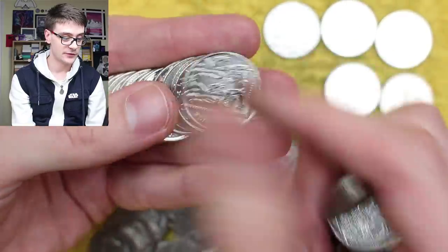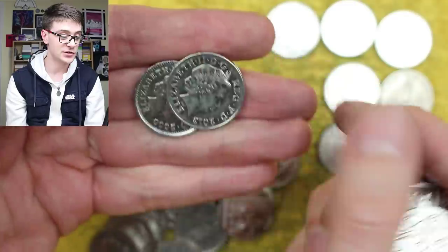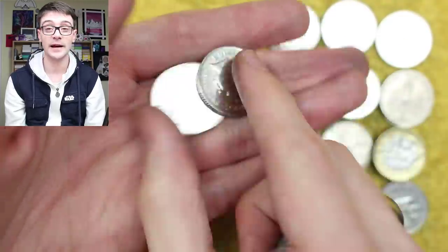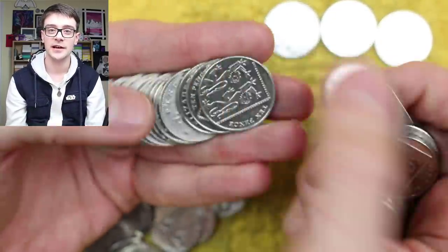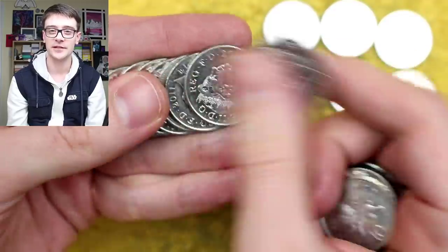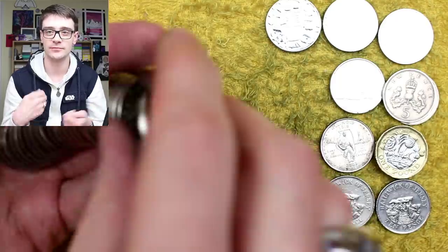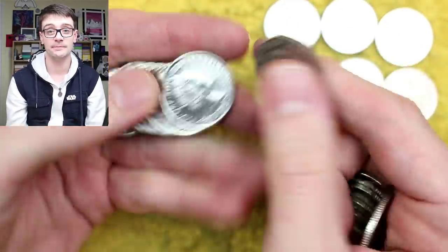Luke Lewis asks: didn't you used to work for NatWest as a bank cashier, and if so how many coins did you find and how can you keep them? Almost — I used to work for the TSB bank and I worked there for five years. When I got into coin collecting I was a manager at that point, and being a bank manager was incredibly busy and hectic. I didn't get a chance to sit and hunt through coins, though sometimes my staff would bring back nice stuff from other branches. If a cashier spotted something, it was just a case of swapping it for your own cash.